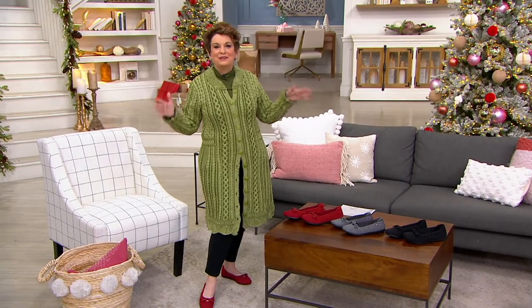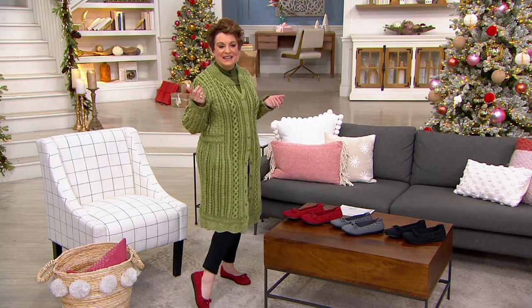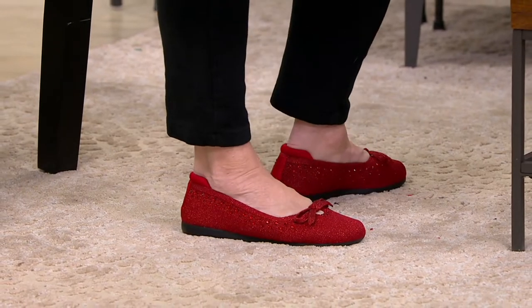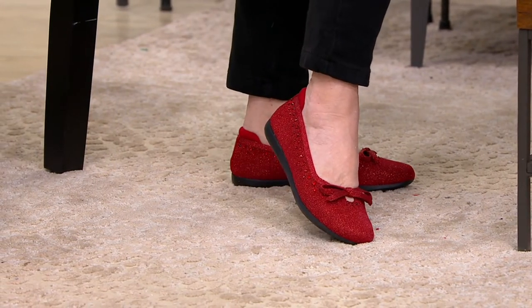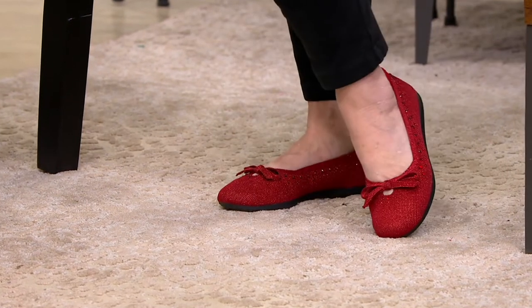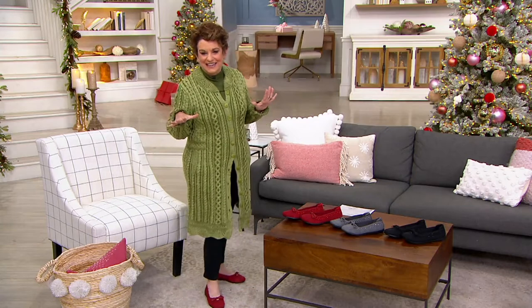QVC 2. We are live right now with our first Irish Christmas in, gosh, nine years. There's no place like home for the holidays. We almost got this in stock in time for our wonderful posh presents — it was not quite here, but it's here right now, and this is the perfect gift for the holidays.